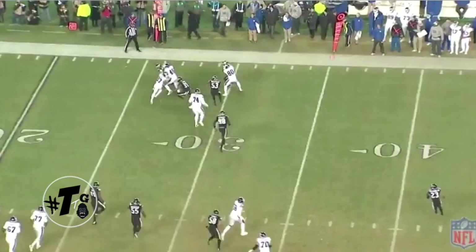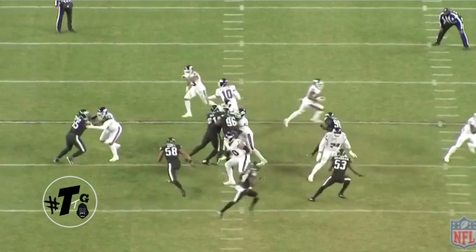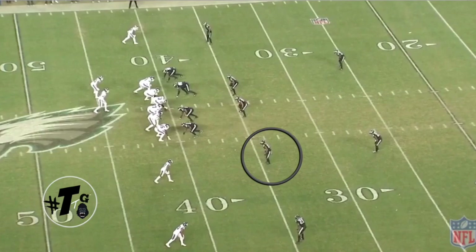Mills is man-to-man in the nickel, but he has to honor the motion rule, so now the jet sweep guy is his. He does a good job of tracking the back hip of Shepard and bringing him down to the ground for a gain of two yards. Here's the back view — Mills is the alley player, and he did it absolutely perfect.